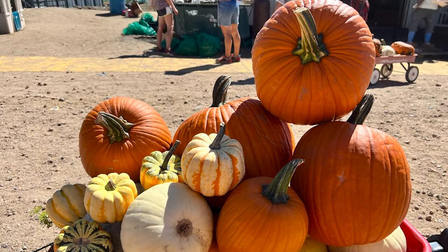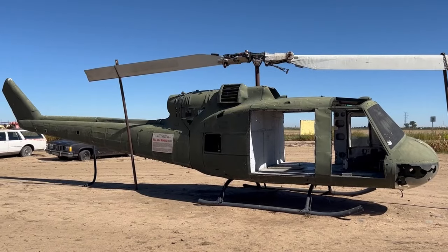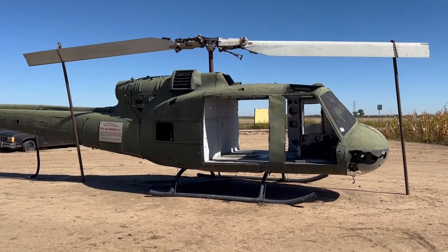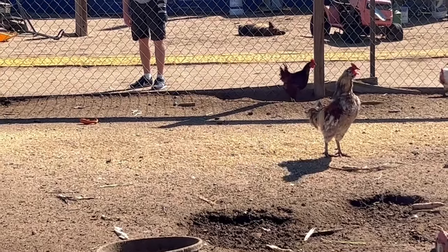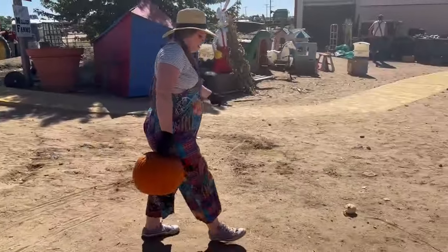How do you think our final wagon looked? Thanks for coming along on our pumpkin patch adventure. We take different field trips every month, so make sure to hit the like button and subscribe to come along on next month's trip. Happy fall. I hope you get some great pumpkins.